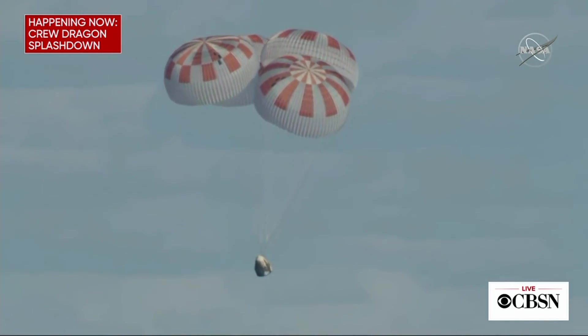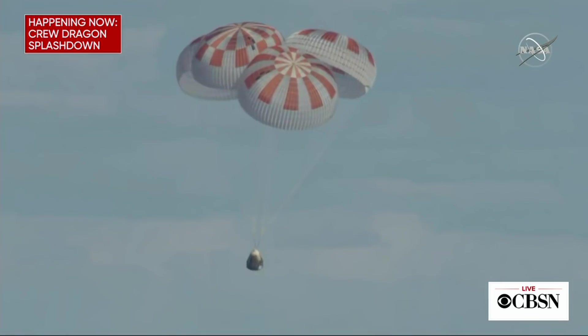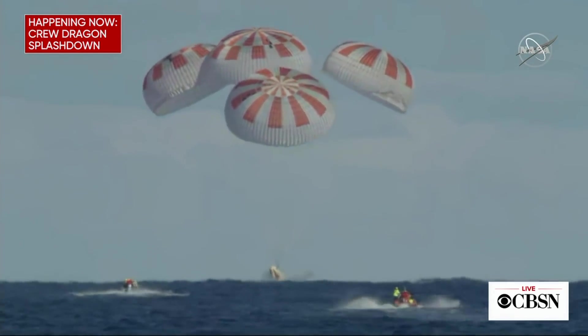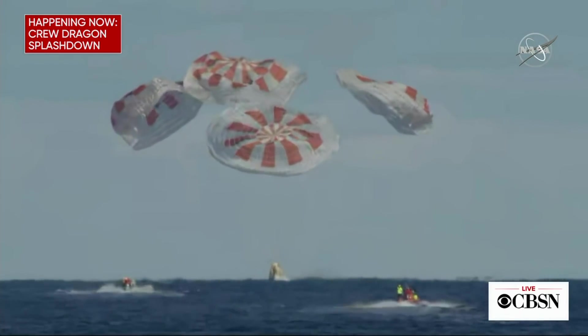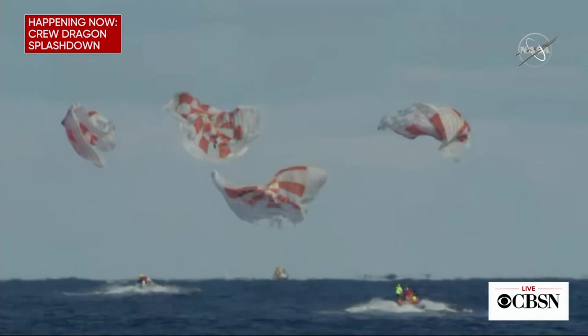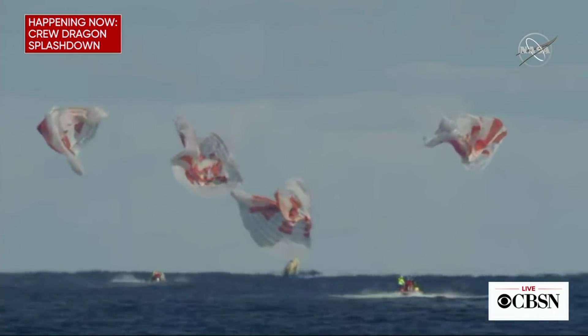I was just listening to NASA in my ear — we're very close to the ocean, so a splashdown appears to be imminent. Doesn't this look so cool? It's very rare, it reminds me of jellyfish. There you go — right on the money, 8:45 a.m., which is exactly what they predicted. Pretty cool.